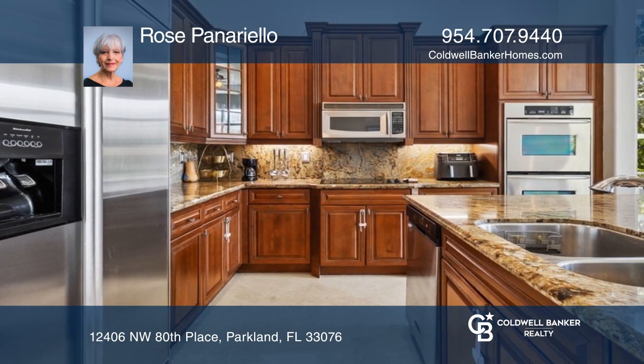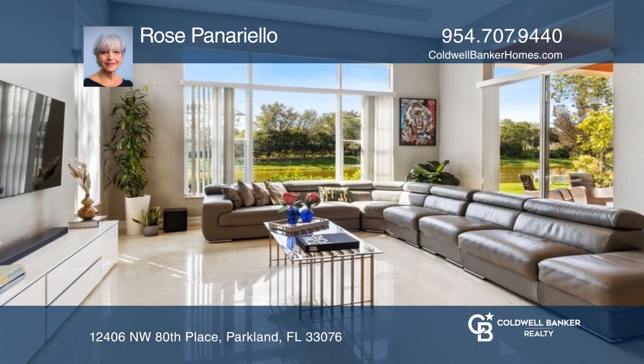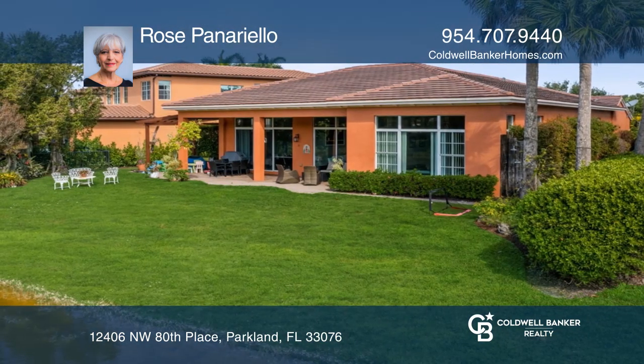The living area includes a formal dining room, an open kitchen with an island, a large living room, and a separate sitting room, all including views of the canal. Enjoy entertaining and fabulous sunsets amid lush tropical landscaping from a covered patio.